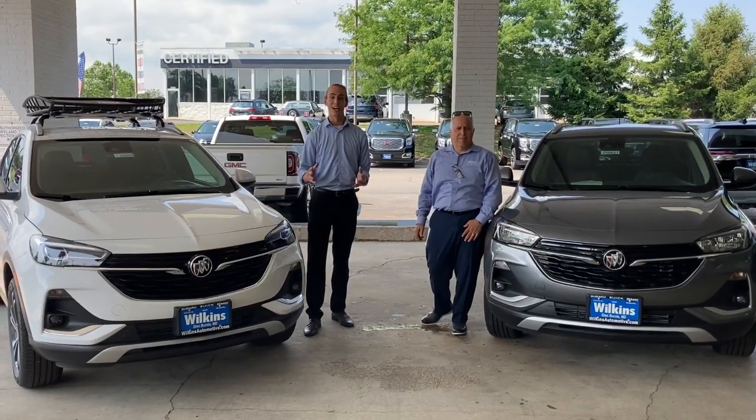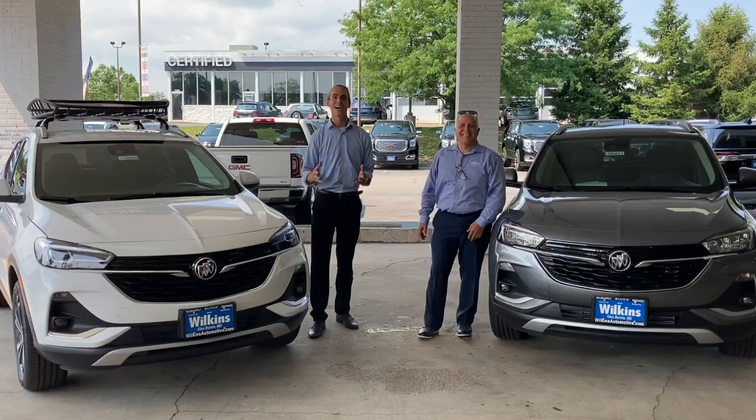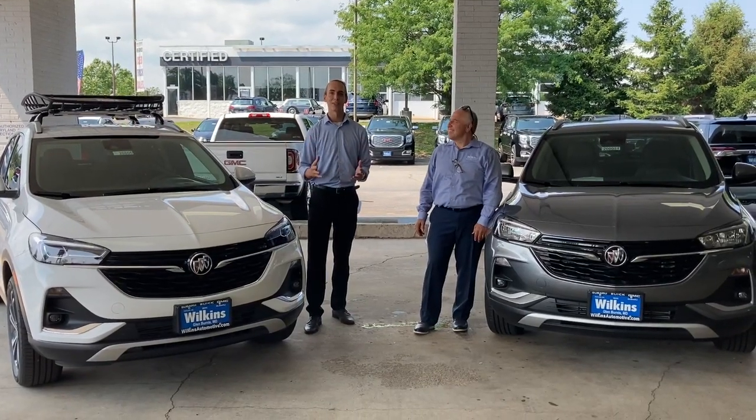We have 18-inch wheels, keyless access, push-button start, a standard 8-inch touchscreen with Apple CarPlay and Android Auto, and the Buick Driver Confidence Package.